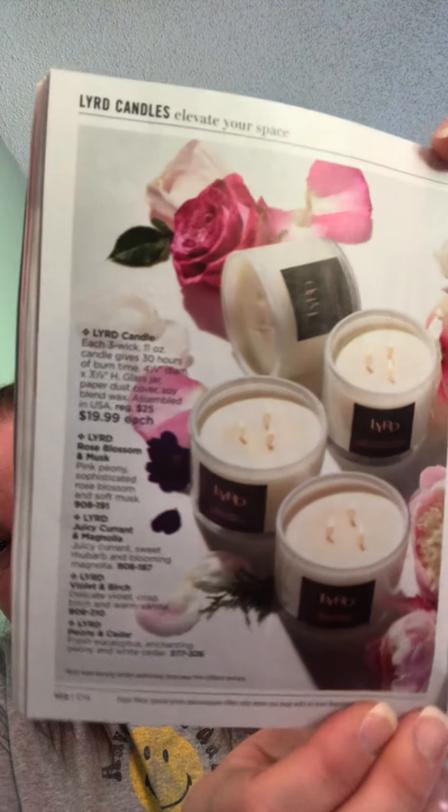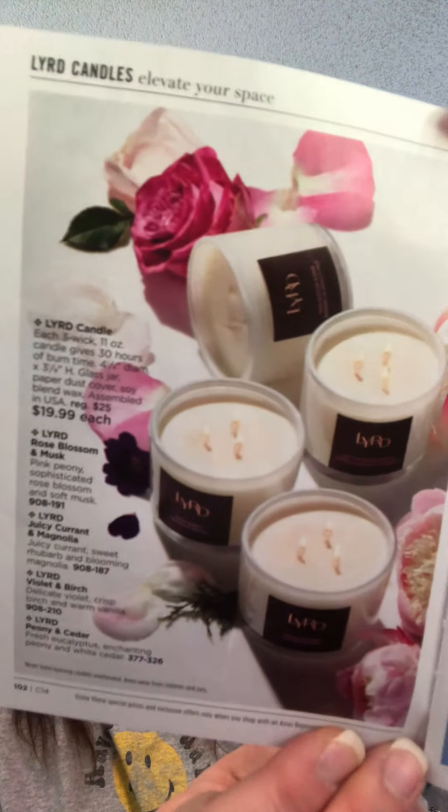We also have layered fragrance candles at $19.99 each — they're three-wick and made with a soy blend wax. Scents include rose magnolia, current violet and birch, and a limited edition bonfire with oak moss, salty beach wood, and zesty lemon coconut. They would make a nice gift.